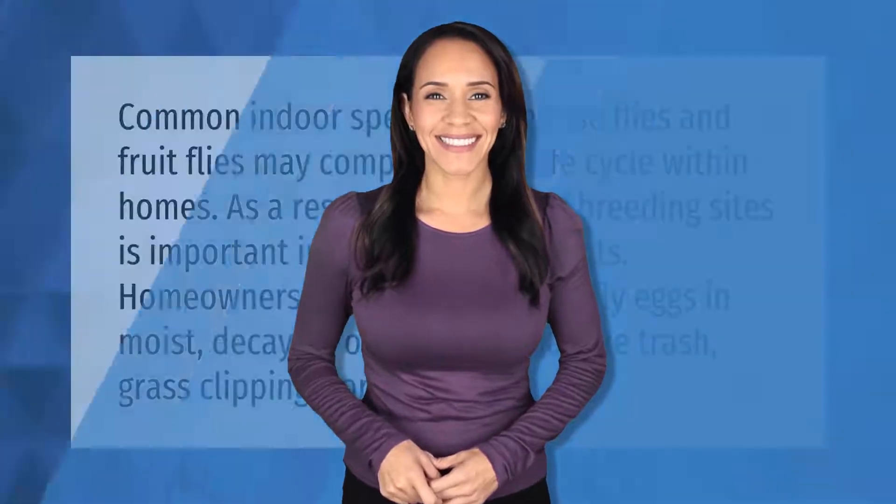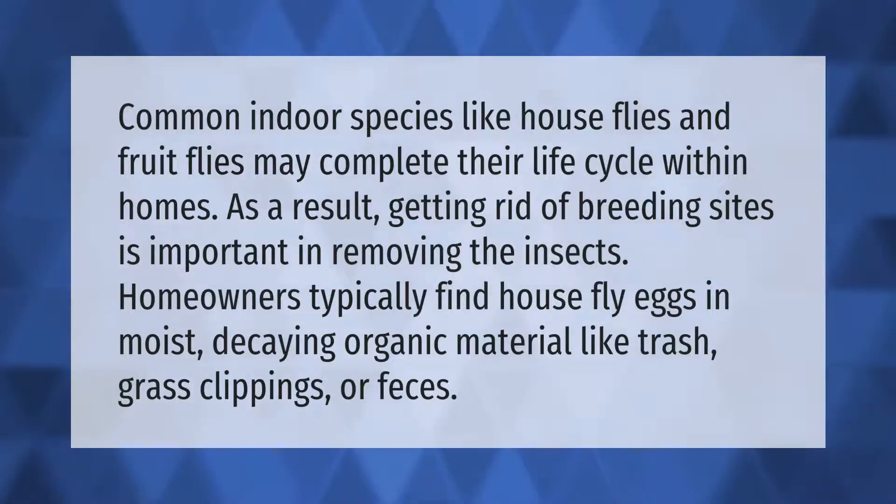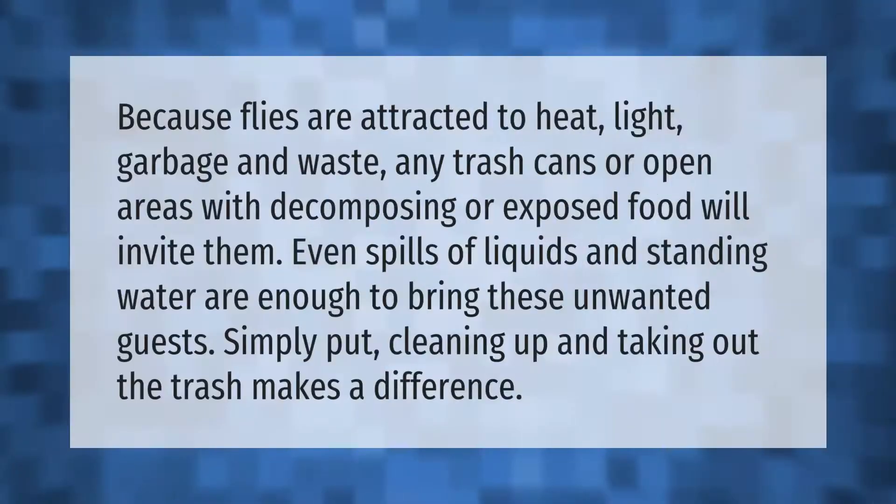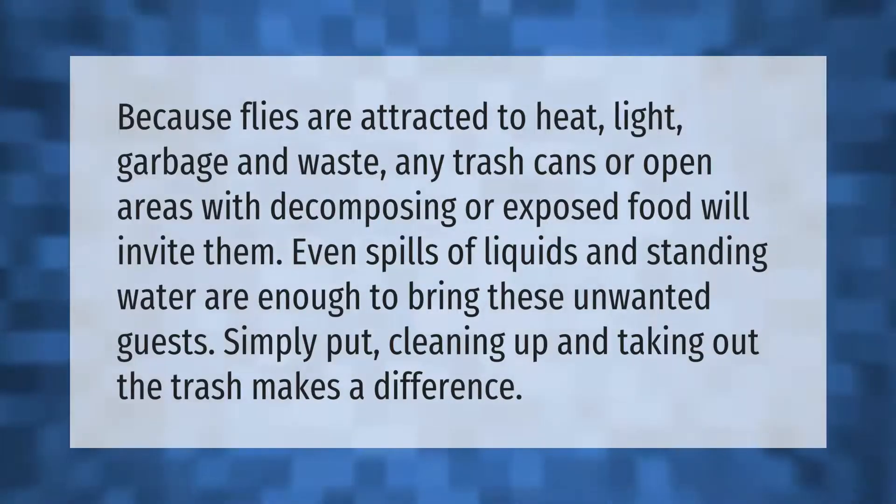Common indoor species like houseflies and fruit flies may complete their life cycle within homes. As a result, getting rid of breeding sites is important in removing the insects. Homeowners typically find housefly eggs in moist, decaying organic material like trash, grass clippings, or feces.